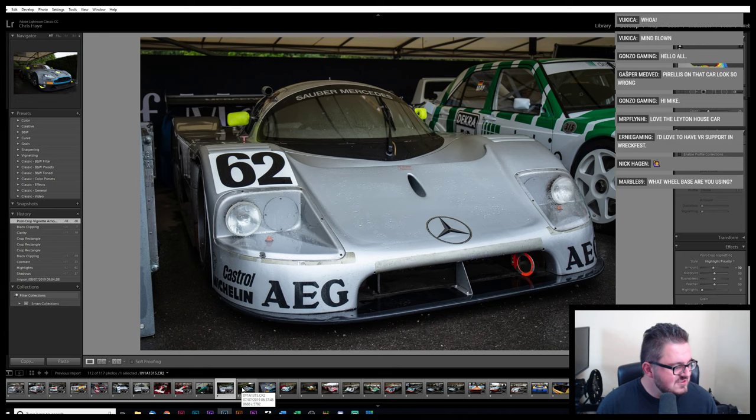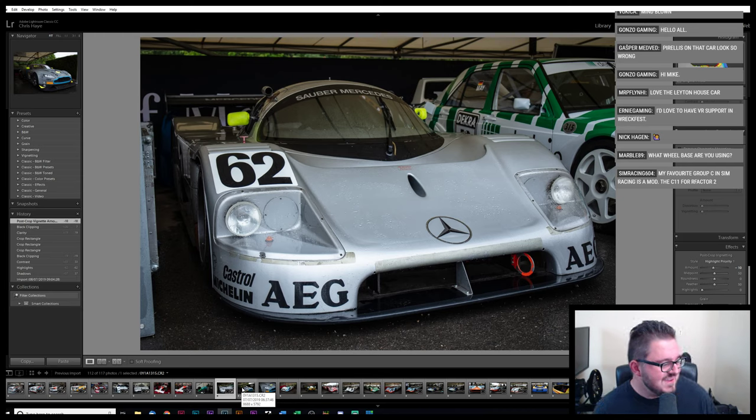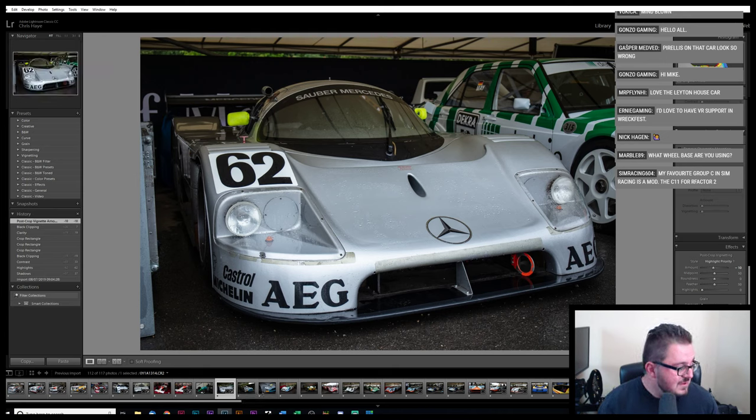No VR, no buy — well done Mike. I'd love to have VR support in Wreckfest. My favourite Group C in sim racing is the C11 for rFactor 2 — I think that's probably one of mine too. I think there are elements of all of them that are really good, but I just don't think anything's really quite nailed the 'oh my God, this is scary' feeling while also having that sense of huge amounts of downforce at the same time.